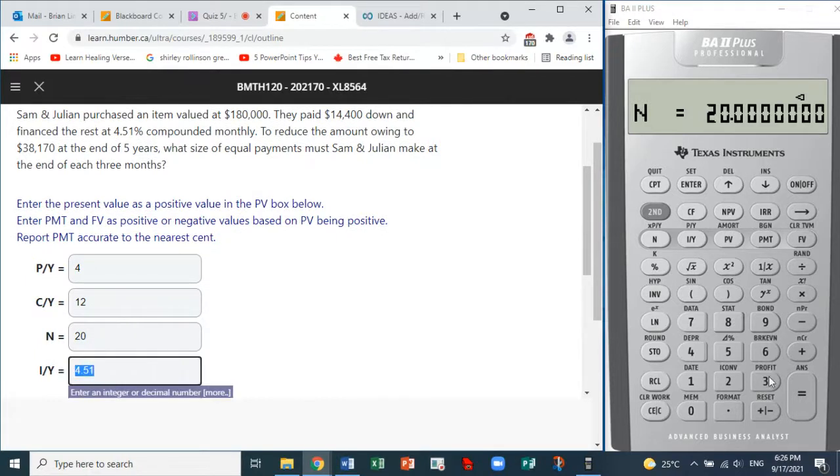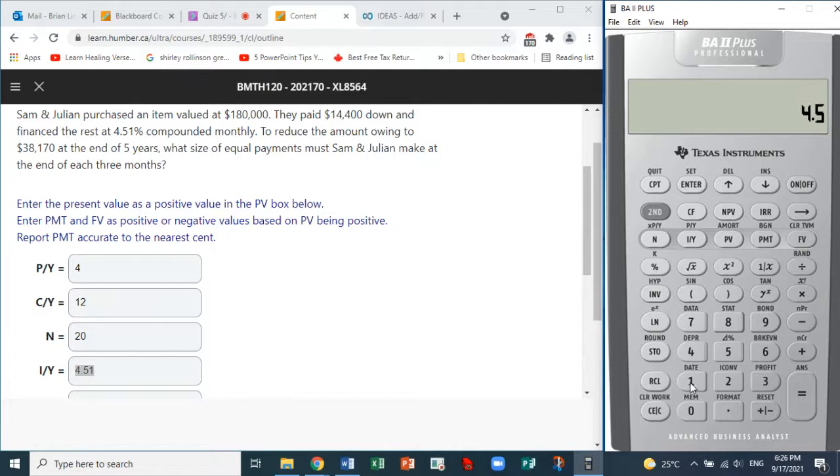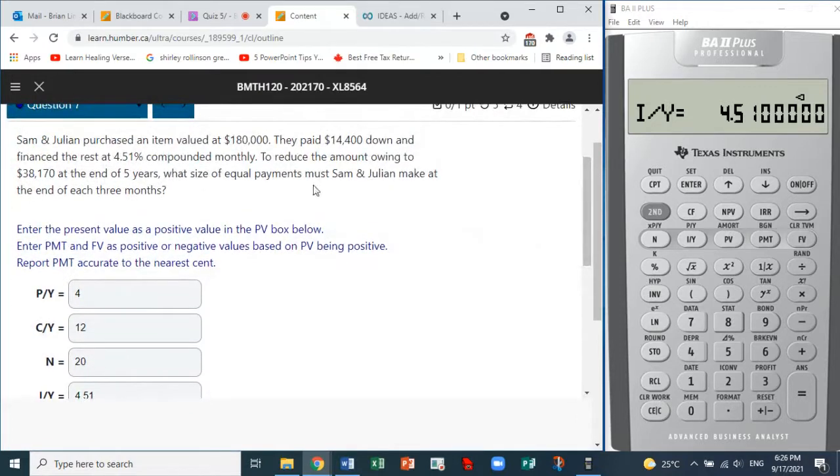The interest rate is 4.51, so enter 4.51. Now for the present value, we must be careful. The item is valued at $180,000 but they paid a down payment of $14,400, so we subtract: 180,000 minus 14,400. That gives us the actual amount that will be financed — the rest after the down payment. We can enter it as negative and put that into the present value.